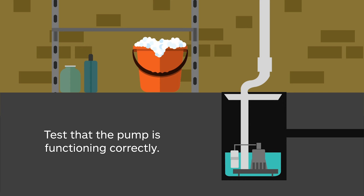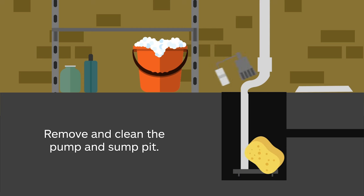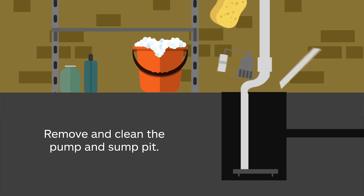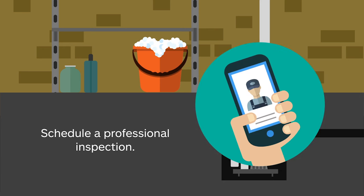According to the International Association of Certified Home Inspectors, also known as InterNACHI, if the pump doesn't activate, you should call in a professional. On a yearly basis, the SSPMA recommends that you remove and clean the pump and sump pit. InterNACHI also recommends annual sump pump maintenance. You may need to hire a professional for these services.